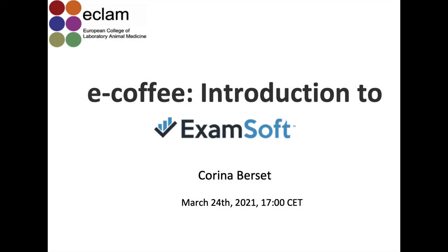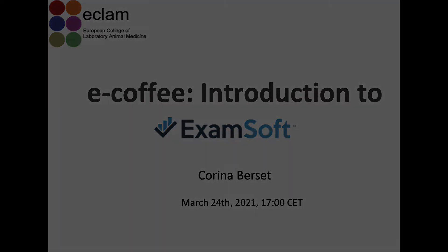For those that joined for the first time, my name is Corinna Berset. I'm one of the newest ECLAM diplomates. I passed the exam in 2019, so became diplomat in 2020, and I'm also a member of the ECLAM examinations committee and co-organizer of this ECLAM exam.